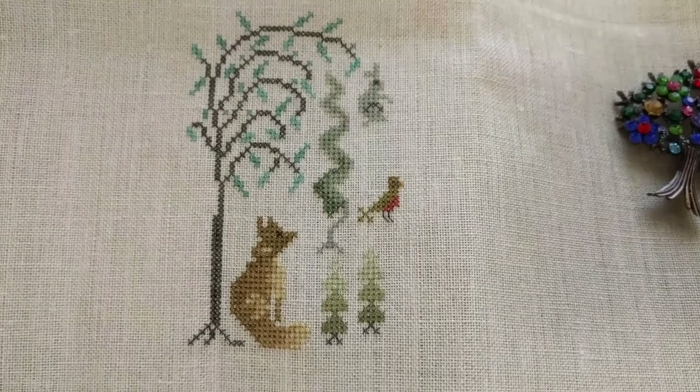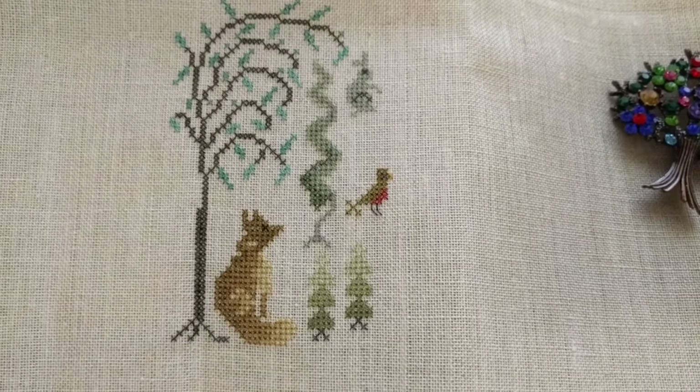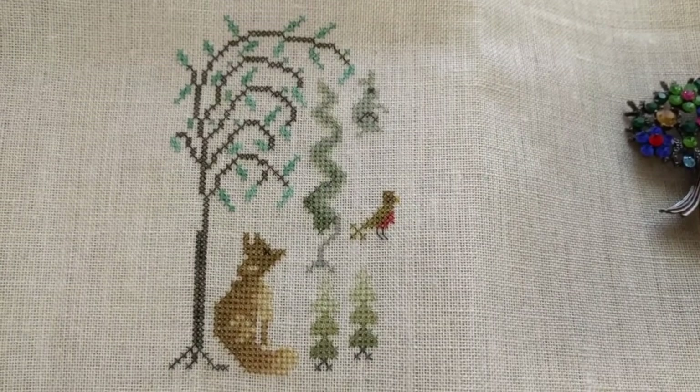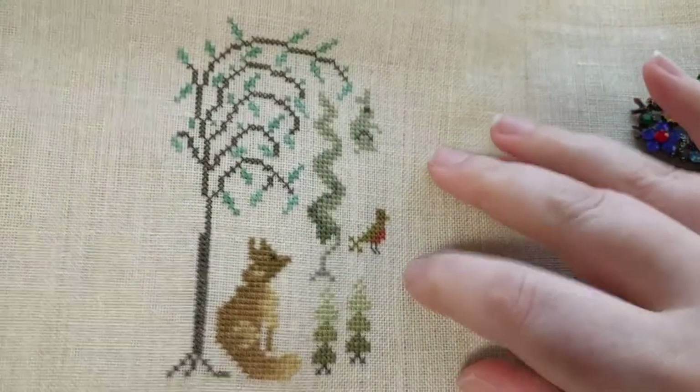Hey guys, this is Tash the StarCross Stitcher. Today is Friday, yay! It's the 26th, and I've just finished my two motifs on Anderforest Grew today.